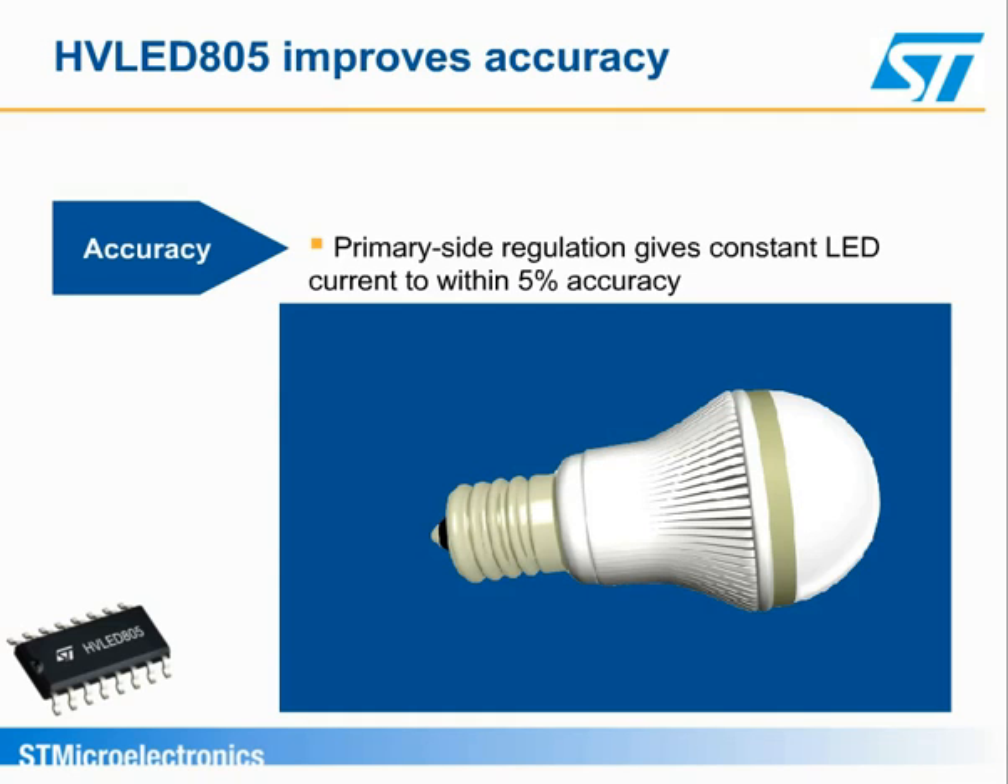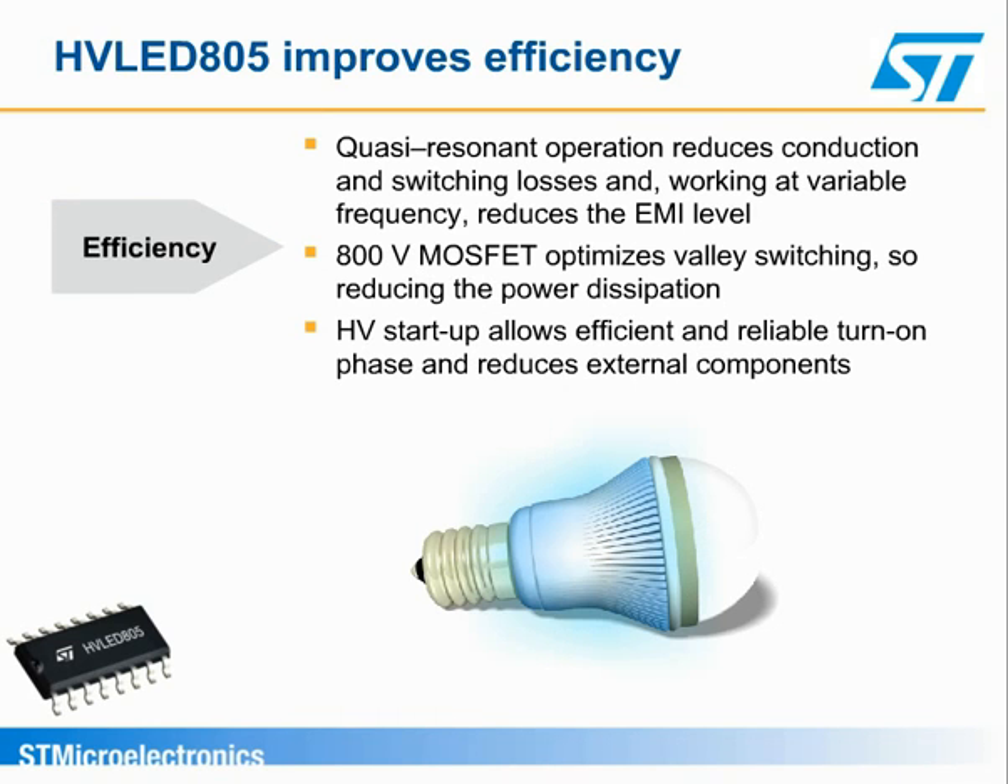Primary side regulation maintains the accurate constant LED current needed to ensure consistent light output and enhanced lighting quality, avoiding further circuitry. The overall accuracy is greatly improved. The highly efficient quasi-resonant operating mode boosts energy savings with the reduction of both conduction and switching losses.